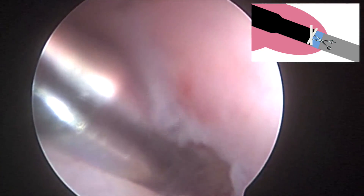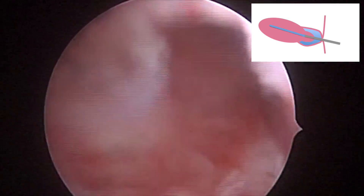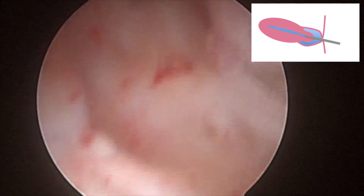This technique of sharp dissection can be adapted to division of intrauterine adhesions as well. Micro-scissors and micrograspers can also be used to remove specimens both within the cervical canal and uterine cavity.